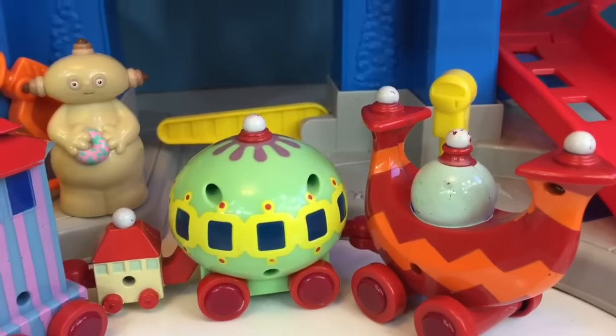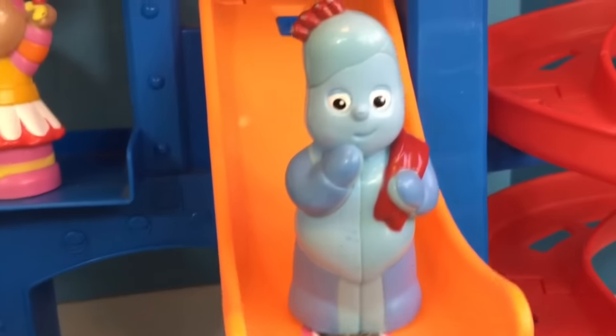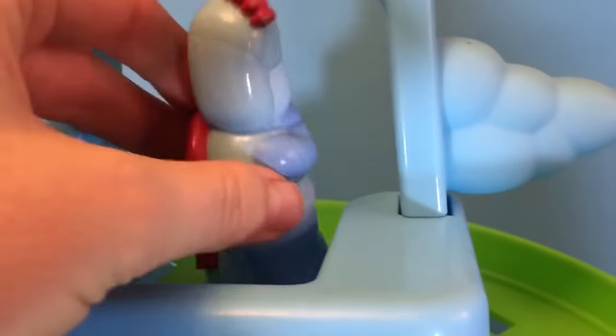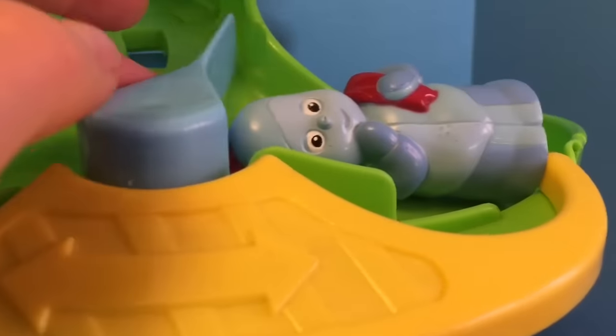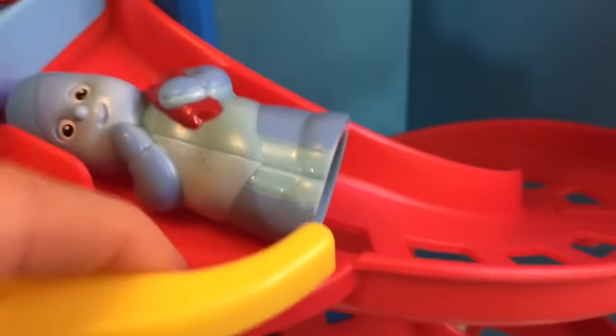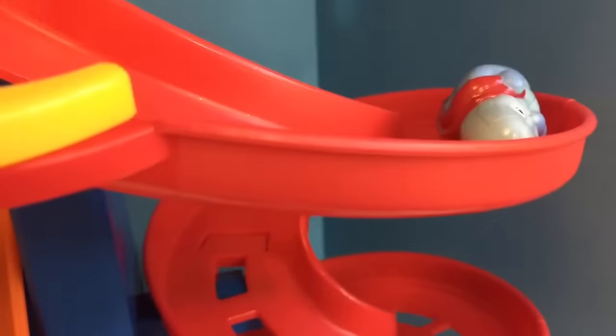We're going to let the Ninky Nunk go down the racetrack, but first Iggle Piggle is going to use it as a slide. Iggle Piggle, go down the green slide — we'll have to help him along. He got stuck. Let's see what slide Iggle Piggle goes on — the red one. Oops, he got stuck again. He just needs a little push to the bottom.